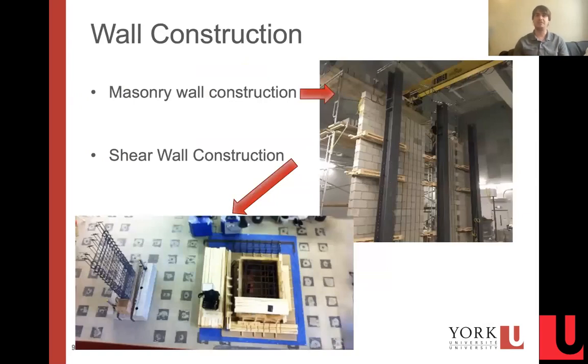The space we have is sufficient to accommodate full-scale specimens, including full-scale masonry walls and full-scale shear walls as well.